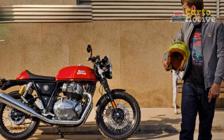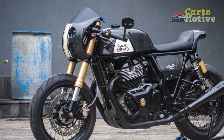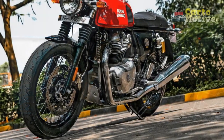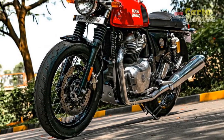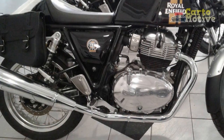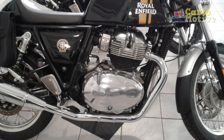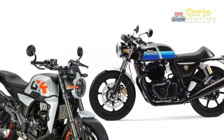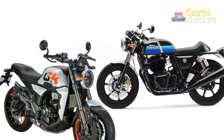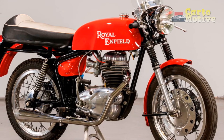4. Vibrations — Some riders may experience noticeable vibrations, particularly at higher speeds or during extended rides, which could affect overall comfort. 5. Lack of Advanced Technology — Compared to modern motorcycles, the Continental GT may lack certain advanced features such as traction control, multiple riding modes, and other electronic aids. 6. Limited Accessibility — Depending on the region, availability of Royal Enfield dealerships, service centers, and spare parts might be limited, potentially impacting ease of maintenance and service.